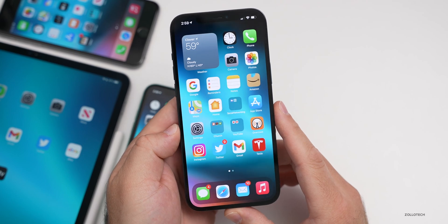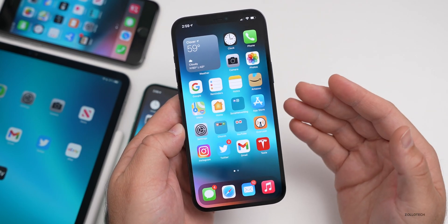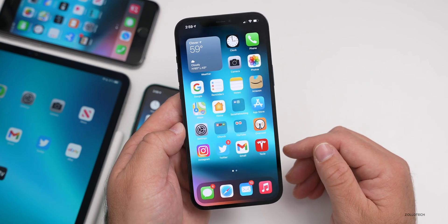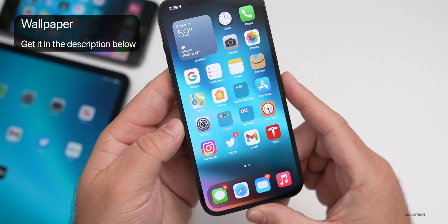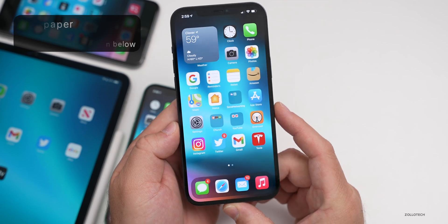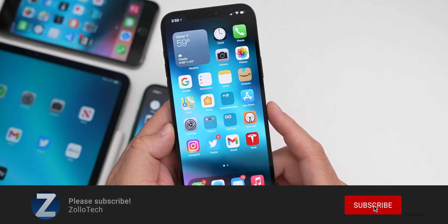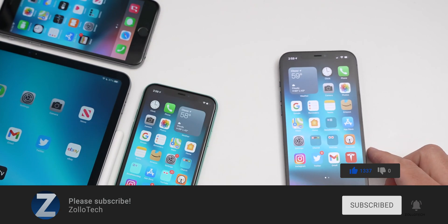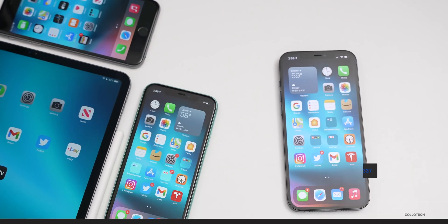That's it with iOS 14.5 beta 4. If I find anything more, I'll let you know in a follow-up video later this week if we don't have another release. If you'd like to get your hands on this wallpaper, I'll link it in the description like I normally do. If you haven't subscribed already, please subscribe, and if you enjoyed the video, please give it a like. As always, thanks for watching — this is Aaron, I'll see you next time.